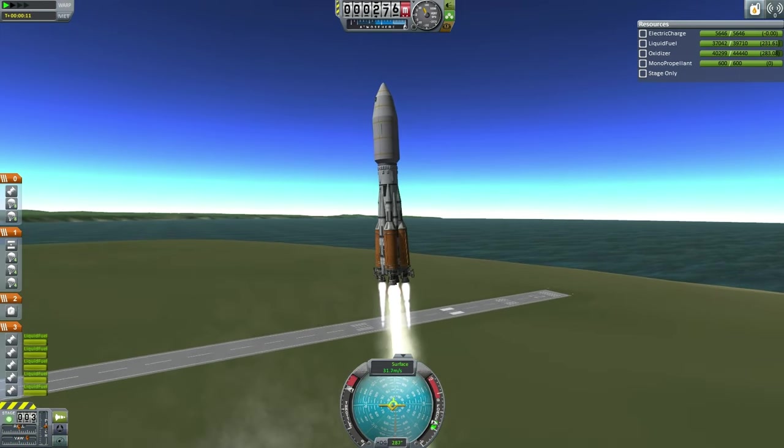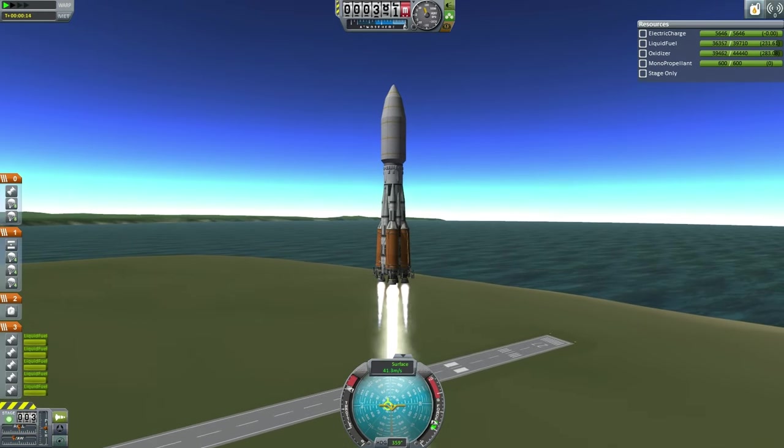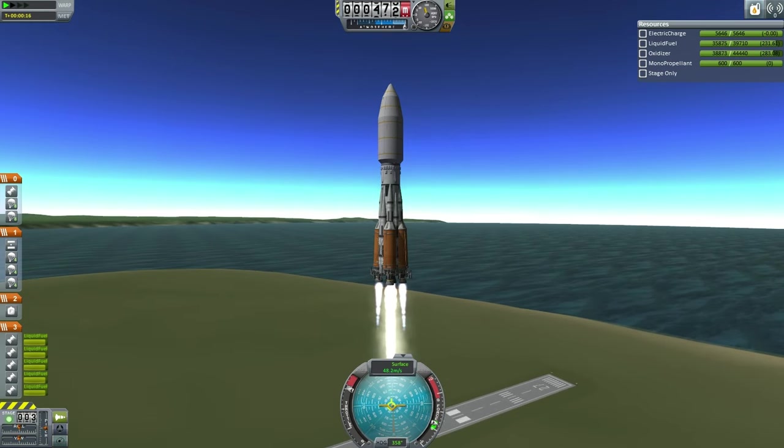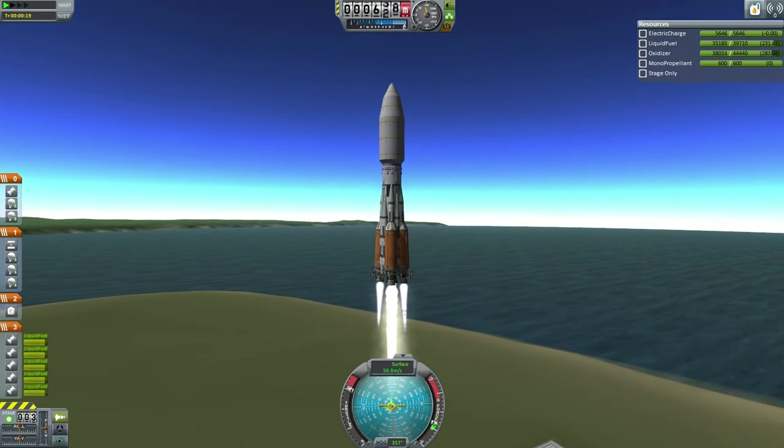We seem to have some trajectory issues here with the Taurus B. SAS has been disengaged in order to regain control over the rocket. It seems SAS was overcorrecting and causing a wobble.